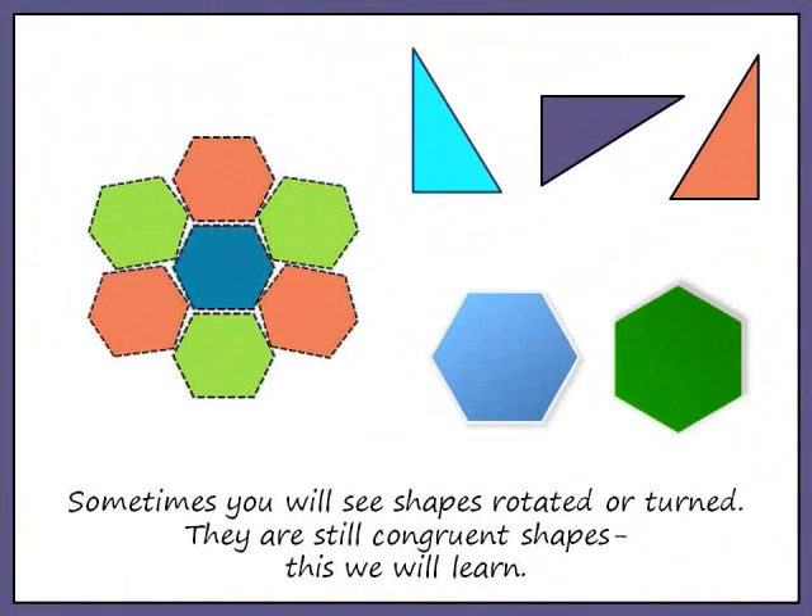Sometimes you will see shapes rotated or turned. They are still congruent shapes. This we will learn.